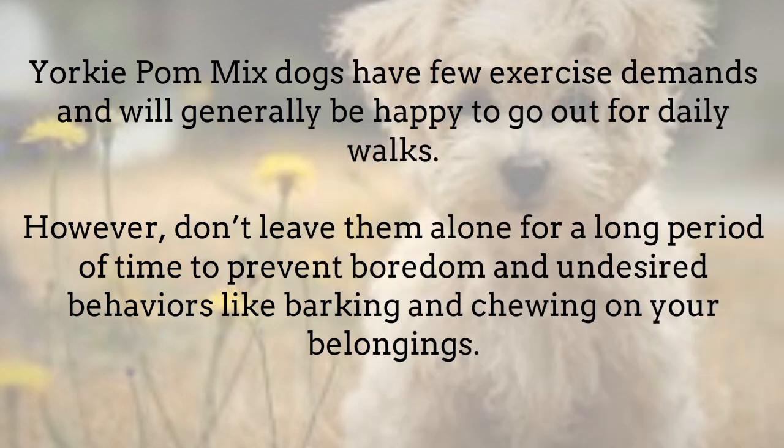Yorkie Pomeranian Mix dogs have few exercise demands and will generally be happy to go out for daily walks. However, don't leave them alone for a long period of time to prevent boredom and undesired behaviors like barking and chewing on your belongings.